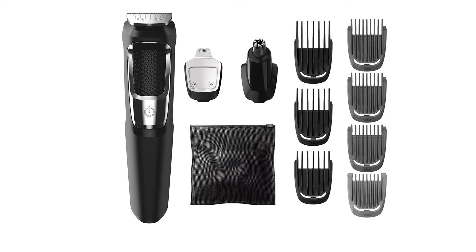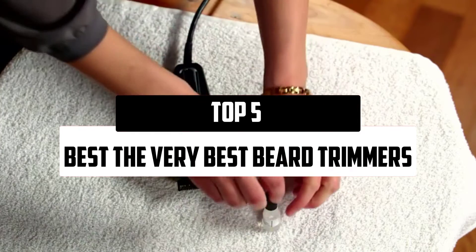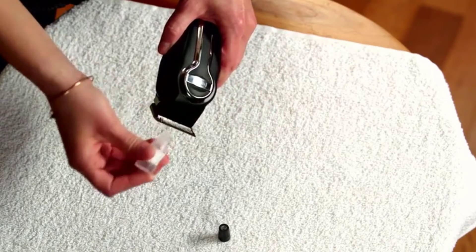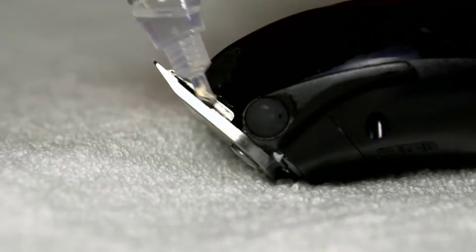Hello everyone, welcome to our new video. In today's video we break down the top 5, the very best beard trimmers that are available on the market. I tried to make the list based on their popularity, quality, price, durability, user opinions, and more.